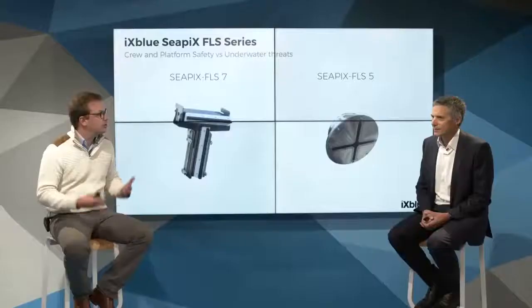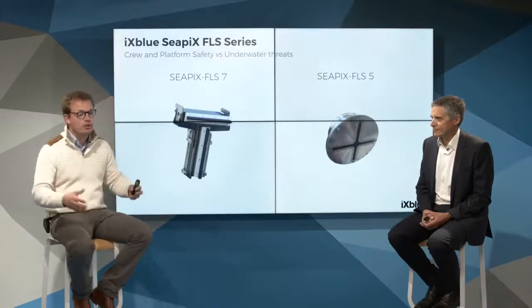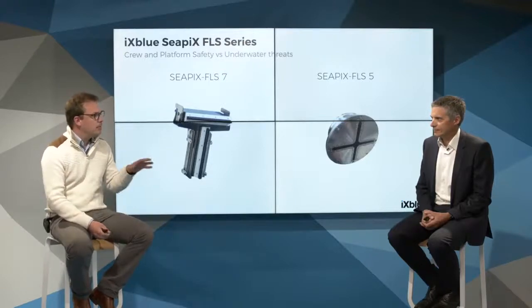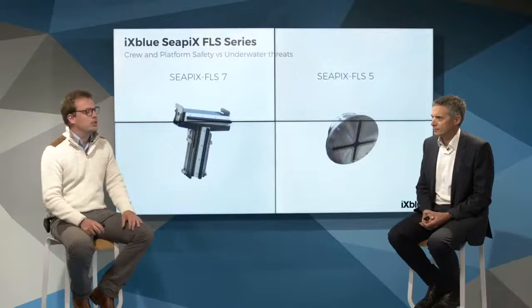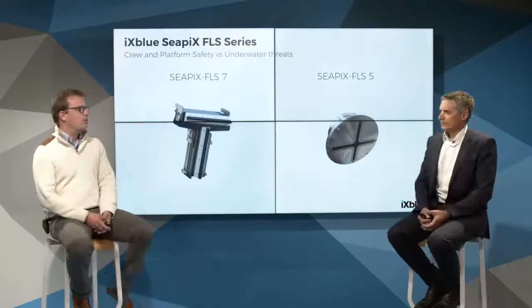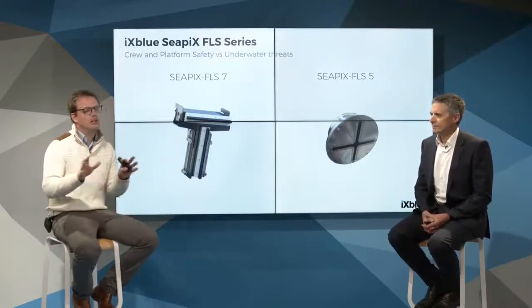So, into the discussion. Julien, maybe you can start by introducing these sonars — what they are, where they come from, and what they're for. In X-Blue we have a sonar division based in La Ciotat, and this division has been building sonars for more than 20 years, mainly based on three different sonar technologies: SAS technology, sub-bottom profiling technology, and multi-beam ecosystem technology. We have been developing a multi-beam range mainly dedicated for civilian applications.